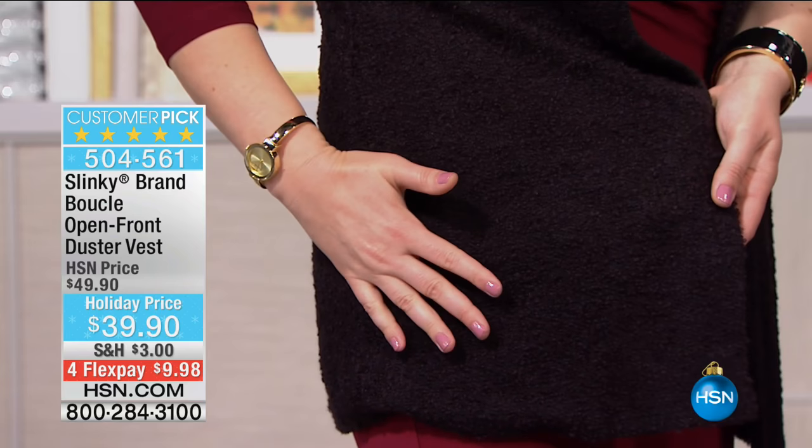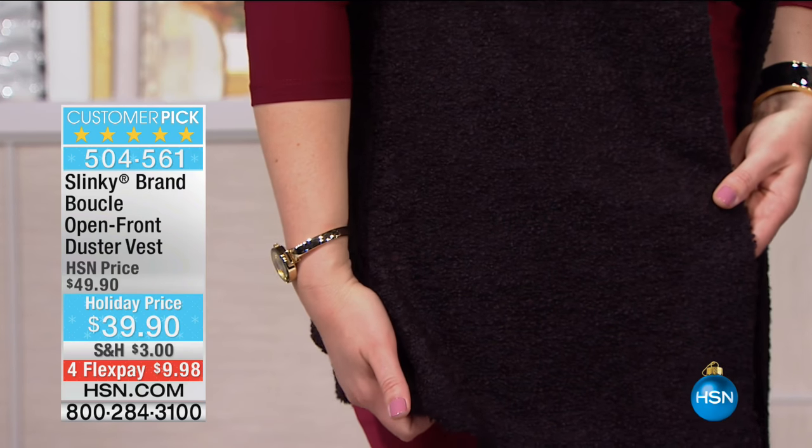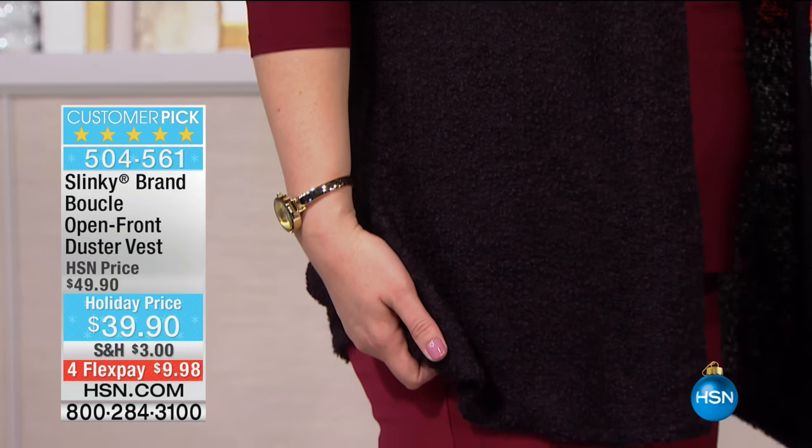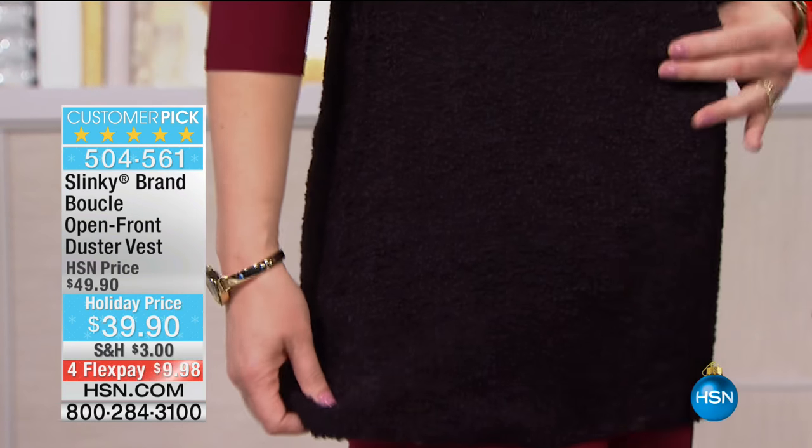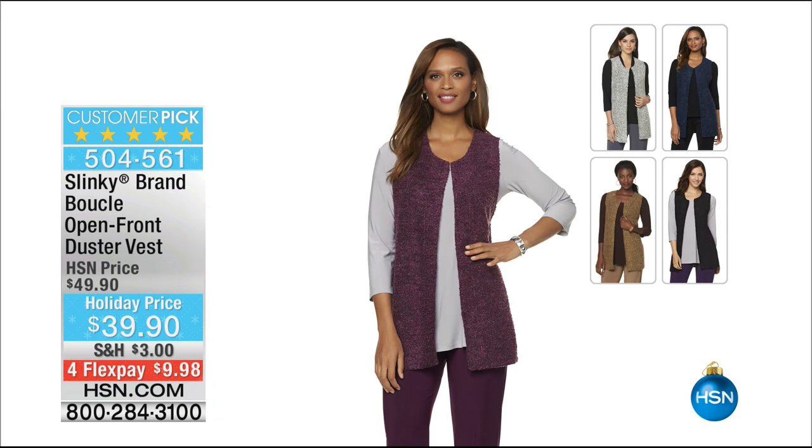But look at this - the texture that you get from this is fantastic, Jackie. Talk to us a little bit about this. Well, first of all, it's a nubby, beautiful boucle. It came in a gorgeous camel, the beautiful silver, you've got the solid black, and it's that gorgeous dimensional texture. $39.90.